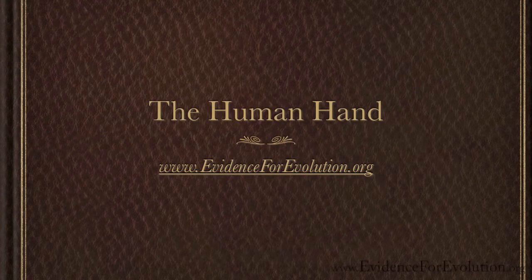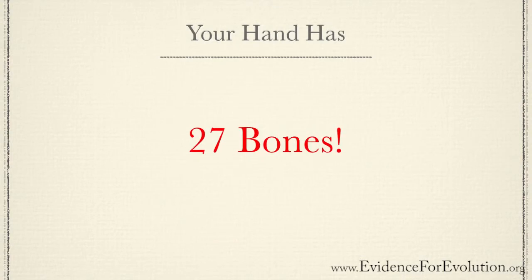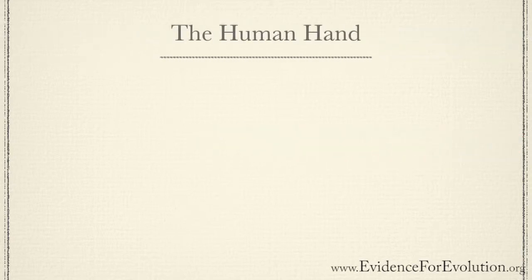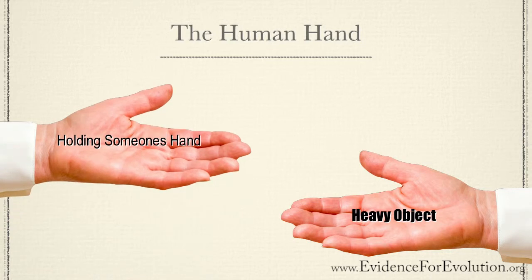Did you know that just one of your hands has 27 bones in it? Each bone has a special function that allows you to do everyday activities, from lifting a cup of water to picking up a heavy object in one hand while at the same time holding someone else's hand to lead them along. We tend to take our hands for granted.